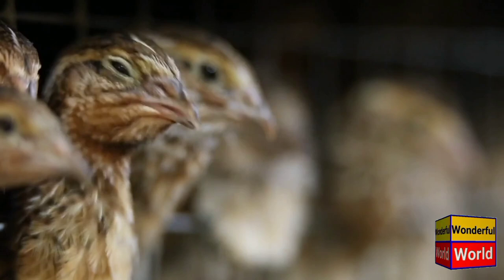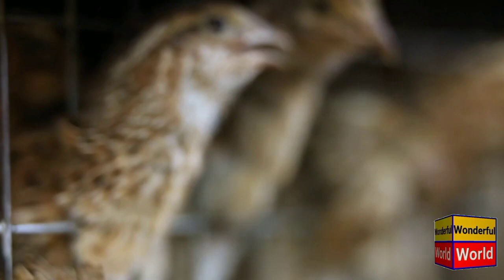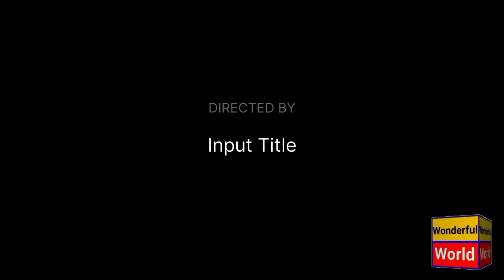The plumage of the male and female partridges differs slightly. Males have a reddish-brown back with grayish sides and a distinctive horseshoe-shaped patch of chestnut brown color on their bellies. Females, on the other hand, have a mottled brown plumage that provides excellent camouflage in their natural habitat.